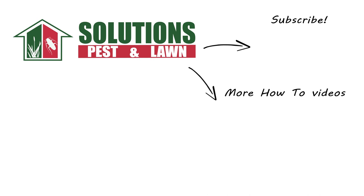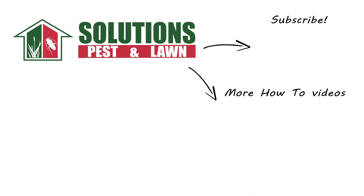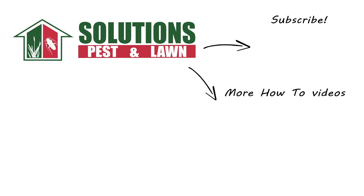Visit our website to get your products today. If you like this how-to guide, please share, and if you're new to our channel, subscribe for more how-to and product videos. Contact us for more tips, tricks, and DIY pest solutions.